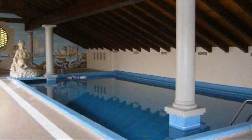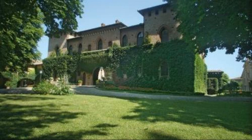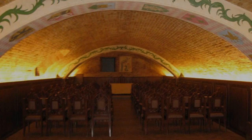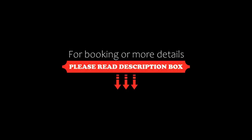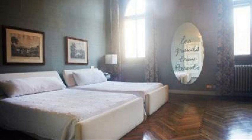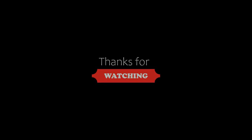Thanks for watching the video till the end. We will meet again in a new video with a new property. Be safe, be happy. Thanks for watching. Bye for now.